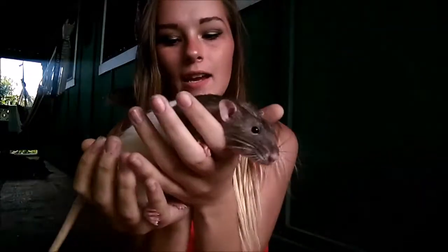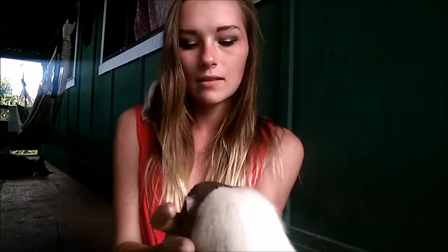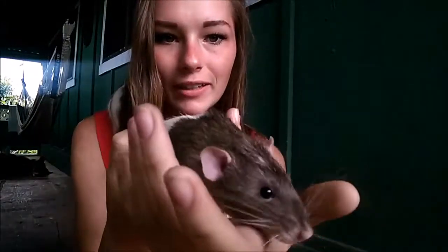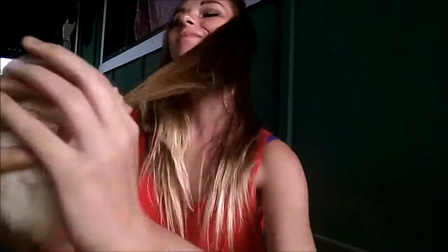This here is Oliver. His coat is a capped Russian blue agouti, so that means he has mainly a gray color on his head but he does have a little brown mixed in with it. He has beautiful markings — I love the coloring on his head. He's so cute. He can be an asshole at times but other than that he's just a little sweetheart.